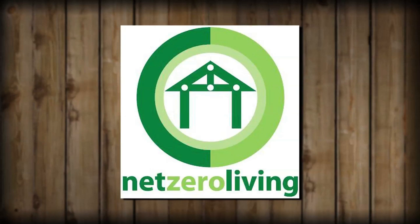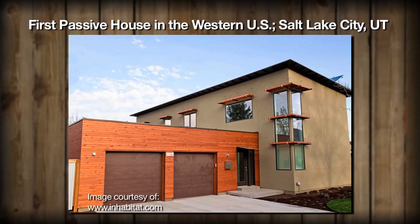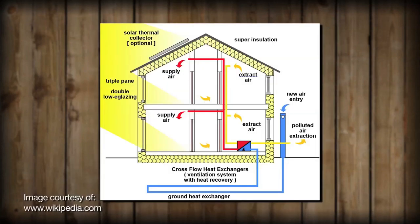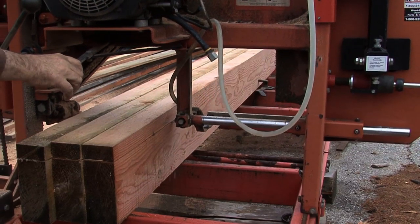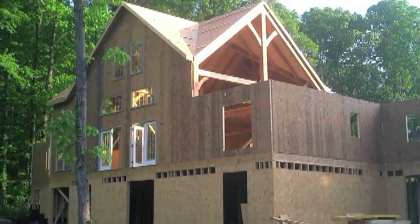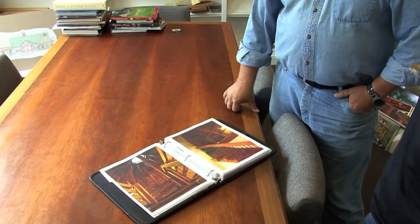We've just recently gotten involved with Net Zero Living, which is based on what's called a passive house. A passive house uses about 5% of the energy that a conventional house uses and gives the opportunity to actually get off the grid. I've taken what we're already doing with timber frame and the panels and were able to certify a house as a passive house. There are no passive house consultants in Indiana as of now, and the house we're building will be the first passive house in the state.